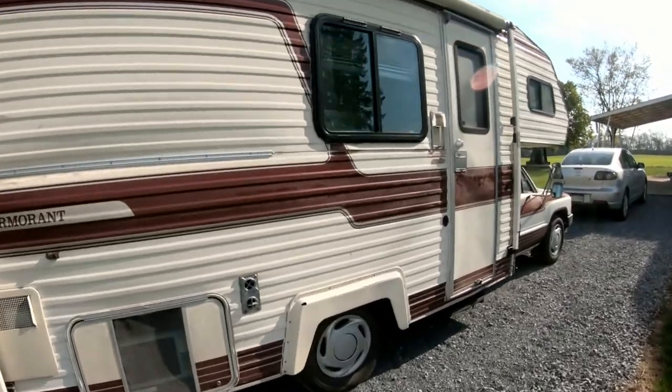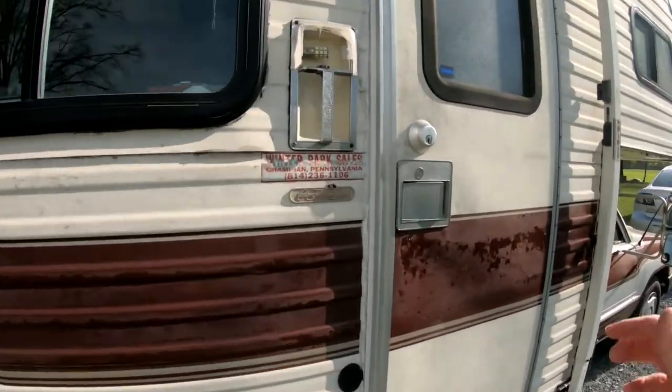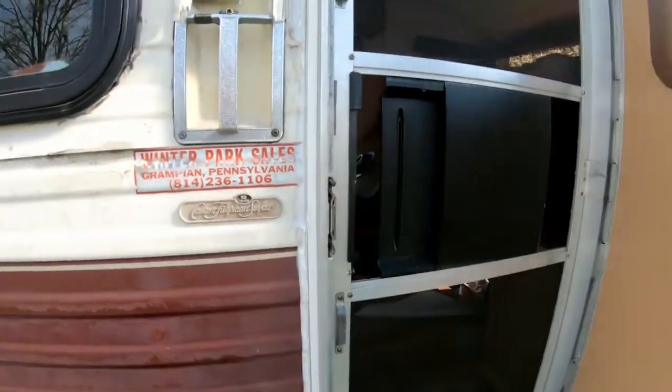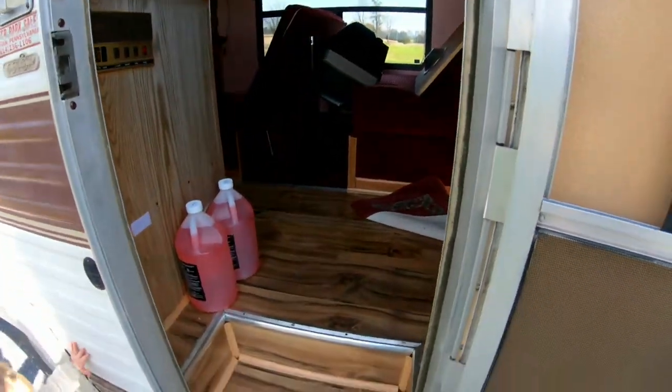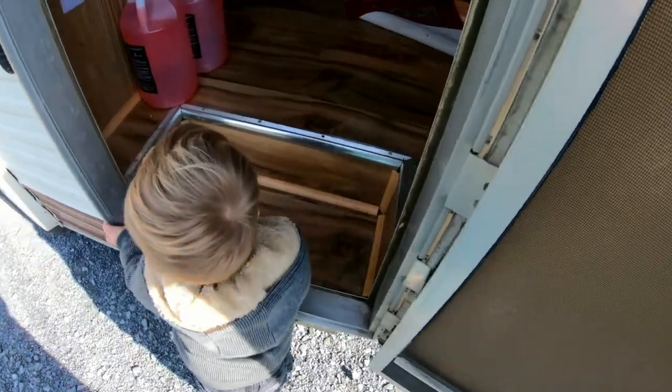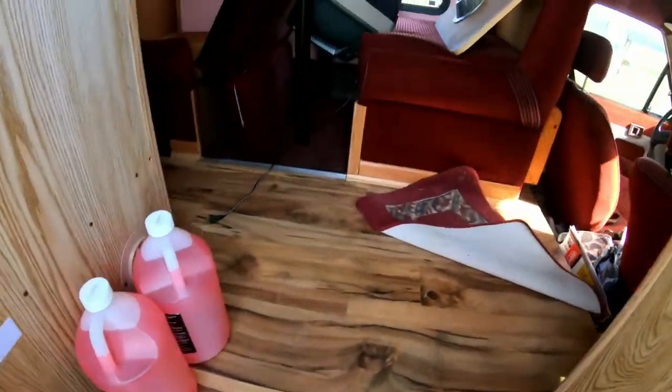But everything works. As far as inside, as far as we know, it's supposed to work. So let me take you on a quick tour. We haven't done anything to it yet.